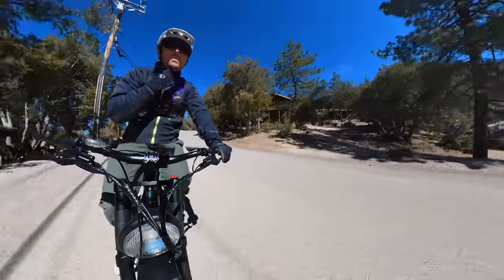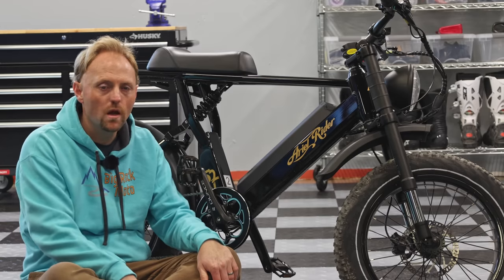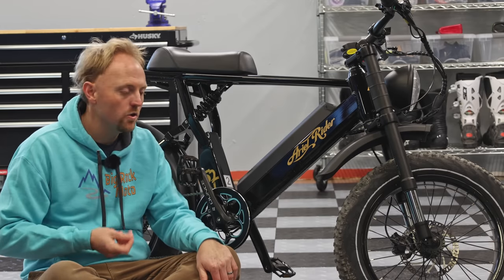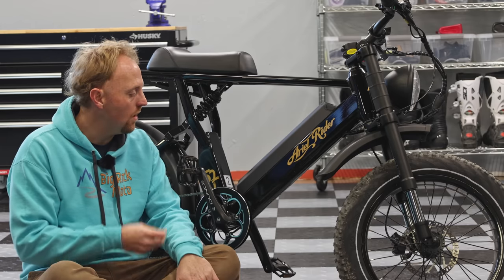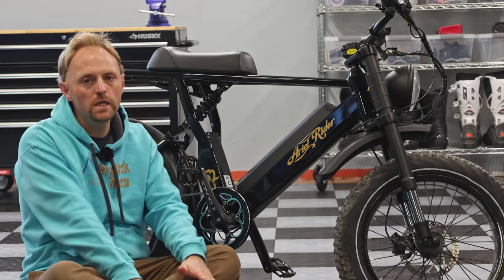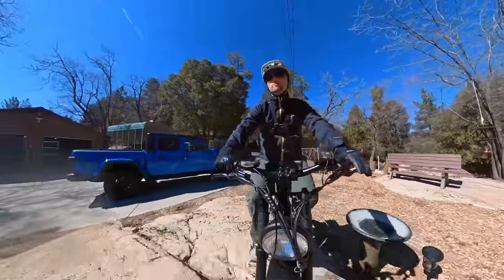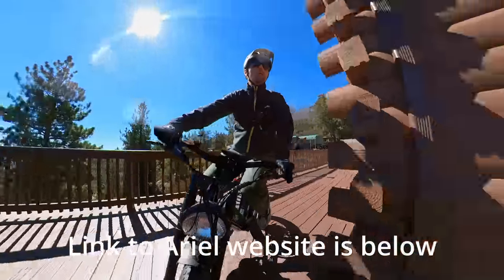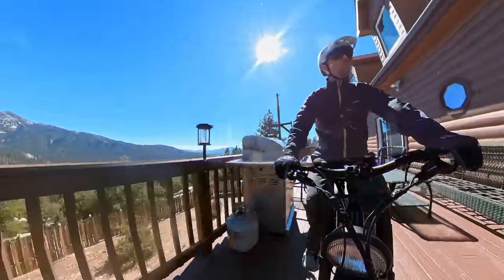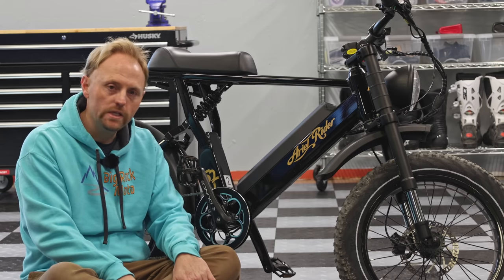Would I buy this over a small gas-powered scooter? Absolutely, 1,000% yes. A Vespa or little Honda scooter has emissions, noise, requires licensing, insurance, registration, costs more money, and you can't ride it everywhere like you can this. A bike like this, whether it's this or a competitor, is an amazing deal for urban mobility and just for having fun. I really want to thank Ariel for sending this bike out to test and use in my videos. I appreciate the trust they've shown in me and this channel, and I appreciate all of you for watching. Please ride safe and we'll see you out there.